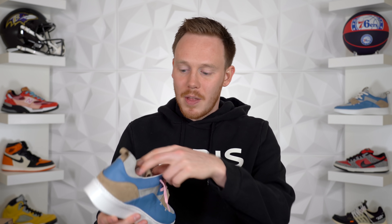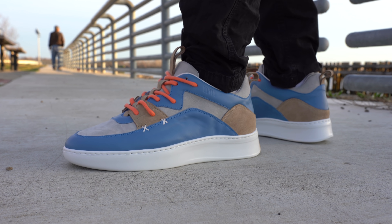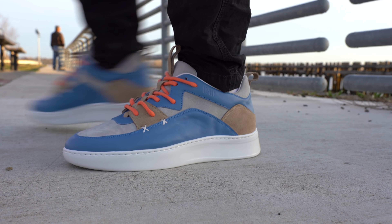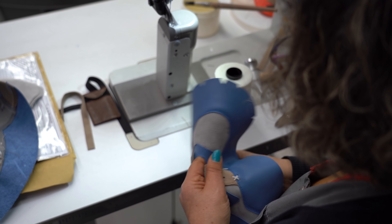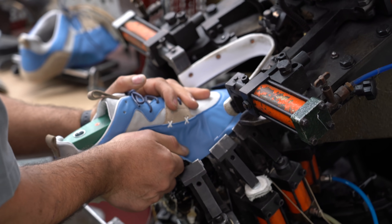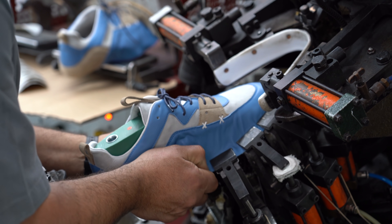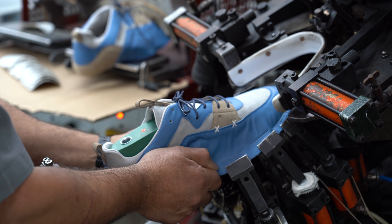Before we jump into that, I want to show you guys some progress on the Seth Fowler We Are Underdogs origin shoe. This is still the first sample — one that we actually made in Portugal last week. If you haven't seen that video where we put the shoe together and created the whole first sample, make sure to check that out; there'll be a link in the description. It really shows the entire production process of a sneaker, which is cool to see.